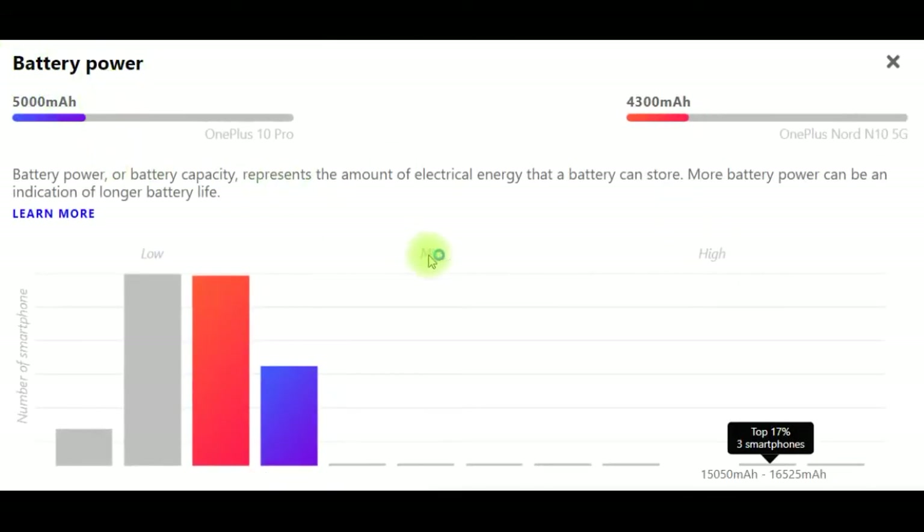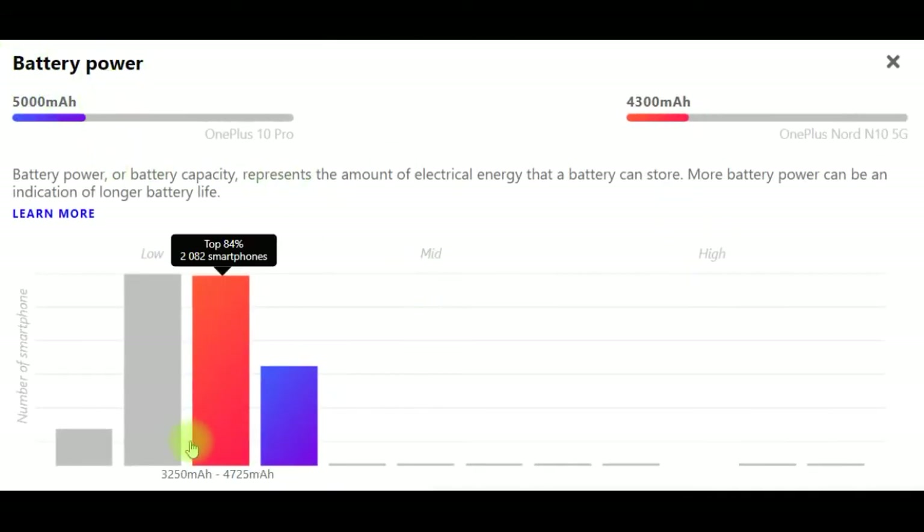Battery power: battery capacity represents the amount of electrical energy that a battery can store. More battery power can be an indication of longer battery life. OnePlus 10 Pro has a 5000mAh battery, while the OnePlus Nord N10 5G has a 4300mAh battery.